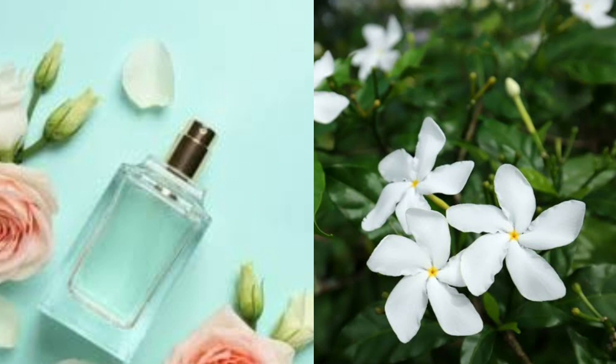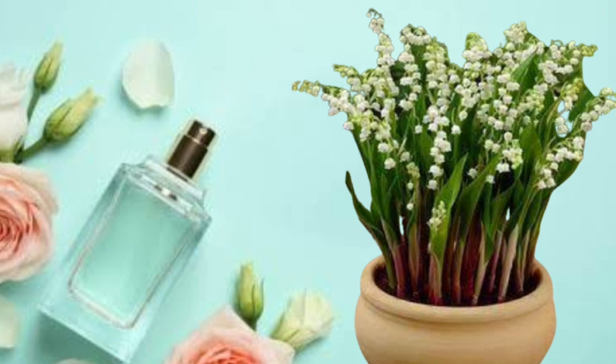Lily of the Valley. The fragrance of lily of the valley is truly amazing. The little bell-shaped flowers have a perfume scent that is easily recognizable. When outdoors, lily of the valley typically blooms during the spring. When you make this plant an indoor plant, with the right growing conditions, you'll be able to get it to bloom even in the winter.